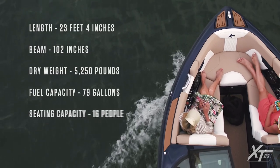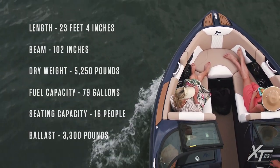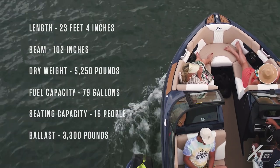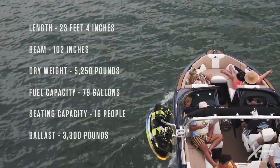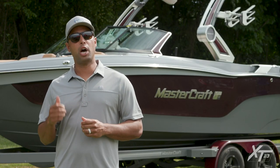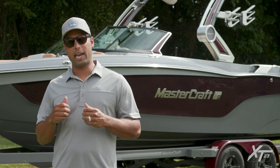The XT23 is 23 feet 4 inches long, has a beam or width of 102 inches, weighs 5,250 pounds dry, has a fuel capacity of 79 gallons, seats up to 16 people, and has a ballast capacity of 3,300 pounds with Surfstar. Now let's head to the transom and talk about the rider's experience and the behind-the-boat performance with the XT23.